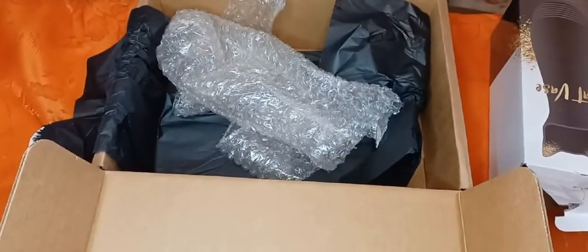That is the unboxing video for the Cat Lady Box for this month. I hope you enjoyed this video and have a perfect day. I'll see you next time. Bye!